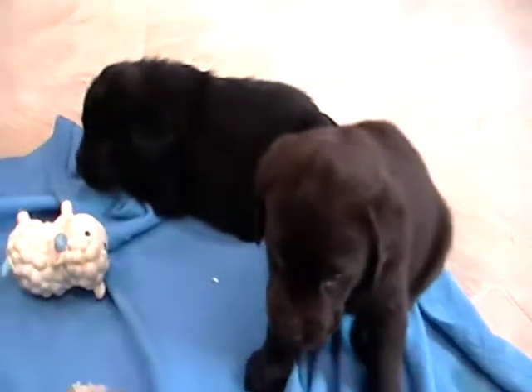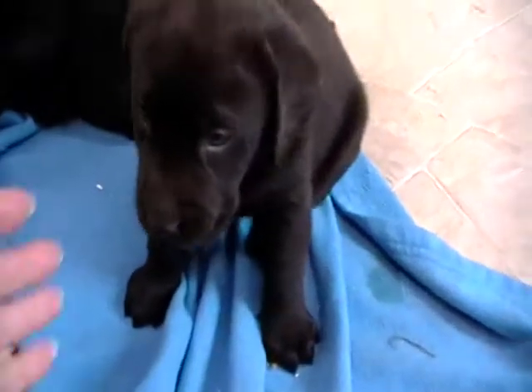That one's one of the girls. I have another girl over here and she's already spoken for too, the chocolate girl. Our puppies come up to date on their health care, as in de-wormings and vaccines.